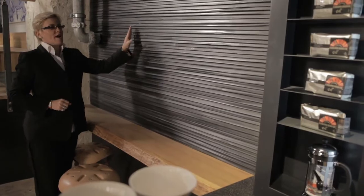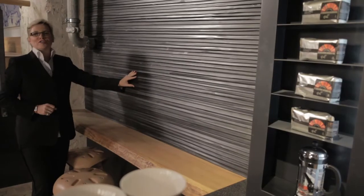We always try and repurpose materials. These bike inner tubes are iconic to Amsterdam.